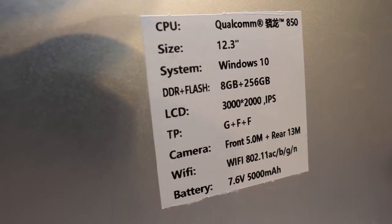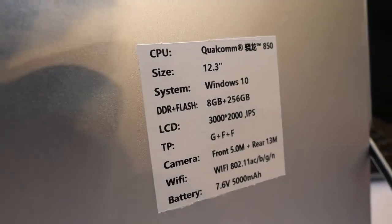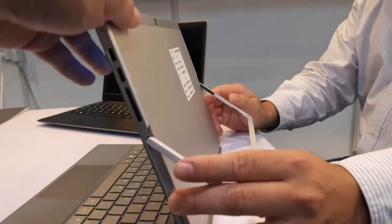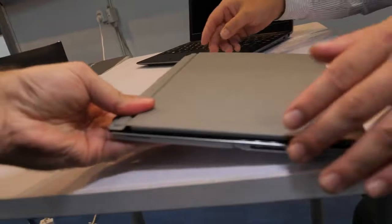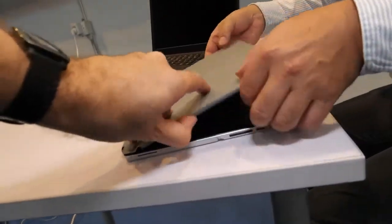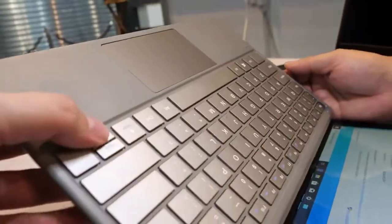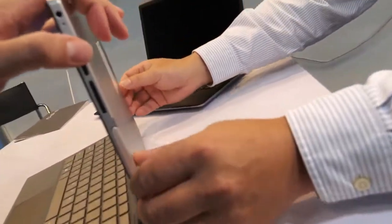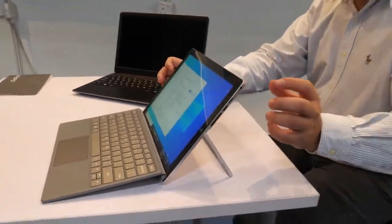The display spec is 3000 by 2000 IPS, very nice. It's a nice design that collapses right there, and it has a nice keyboard module with good quality right here. Do you think this could be potentially very successful? Yes.